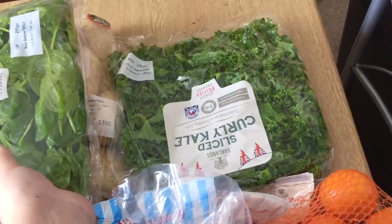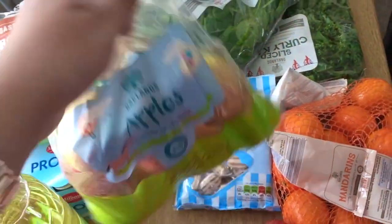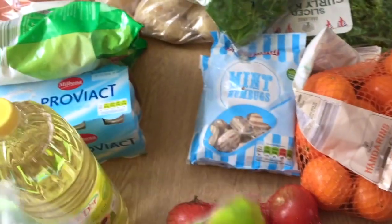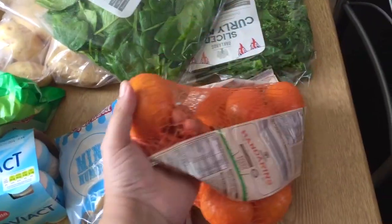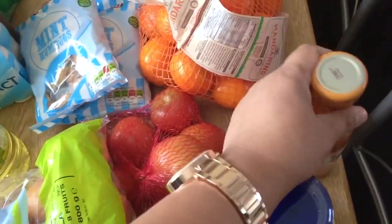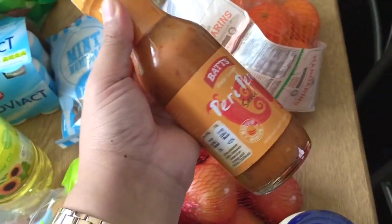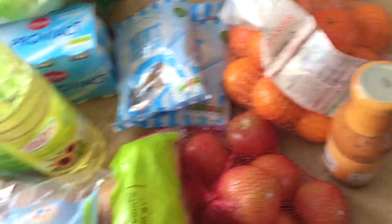I also got some baby spinach and some kale. I also got some apples — great for snacking — and some mint. I also got some oranges, and this is a peri-peri sauce which is really great for basically anything.